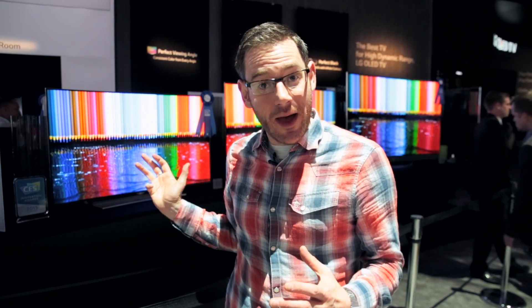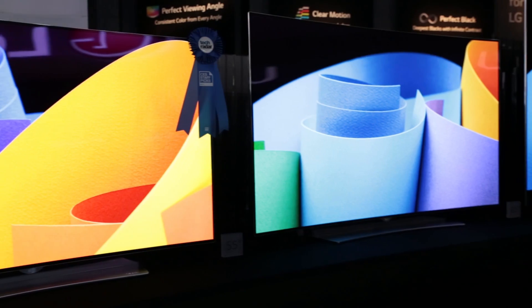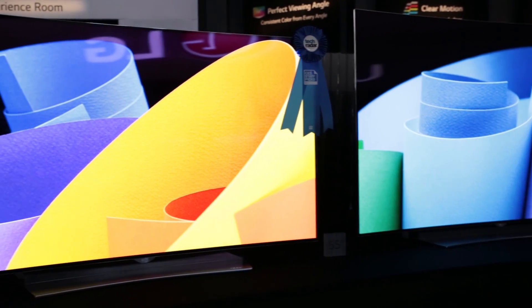OLED TVs, such as the ones behind me, have clever pixels that are able to illuminate themselves. That means that light doesn't seep into unwanted areas on the screen, and as there's no need for a backlight, the TVs can be even slimmer than LED TVs.